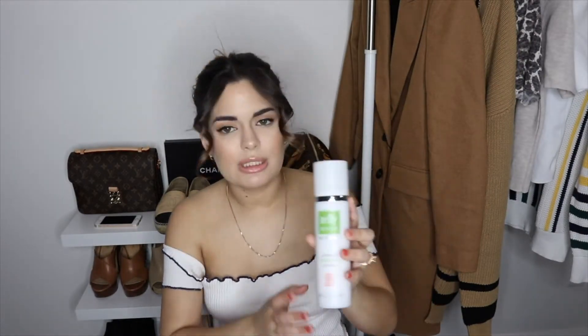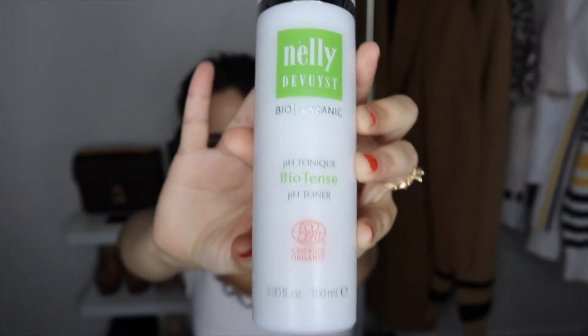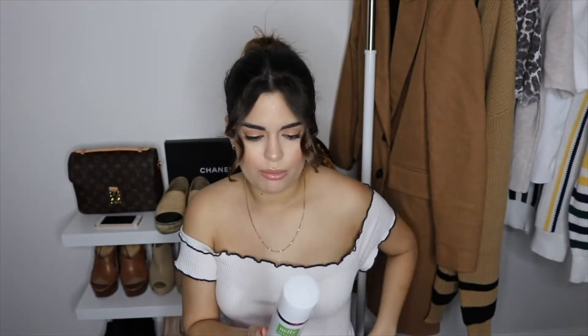The second thing is also a Nelly De Bus — the 3H toner. I love it. First of all, it's from their organic line. This is actually my third bottle because I use it a lot. It comes like this and you just spray it — it goes pretty quickly, lasting me around two months. The prices are very affordable, so I recommend this for everyone.